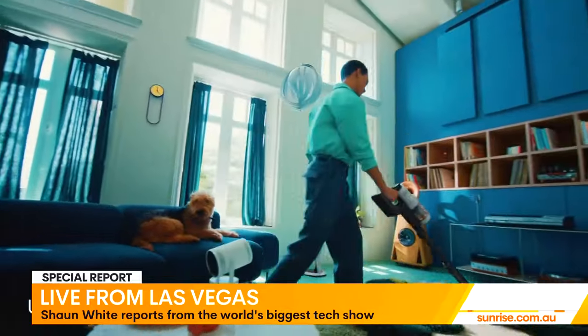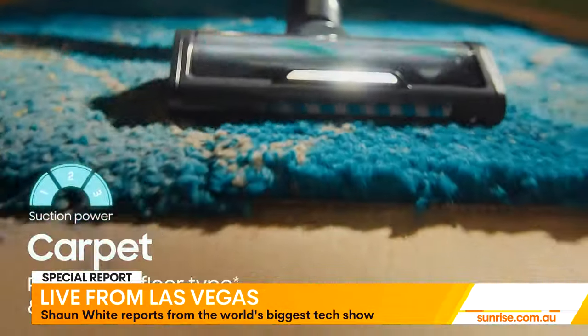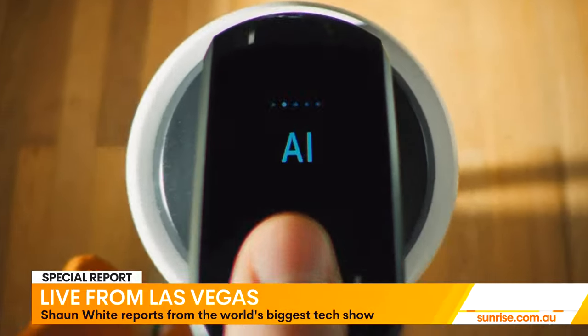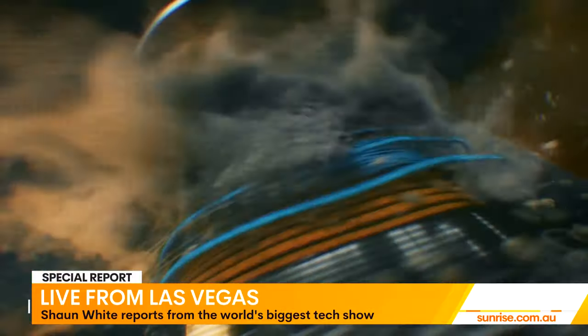But whether it's a lawnmower or vacuum, most of this cleaning and maintenance tech draws on a big buzzword at this year's show: artificial intelligence. Jeremy Senior is from Samsung Australia. Samsung have two products showing here — the Bespoke JetStick AI, which allows you to detect different surfaces and adjust the suction power accordingly, and it's their most powerful suction vacuum yet.